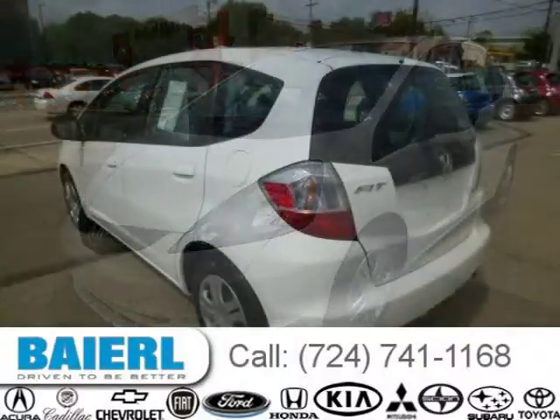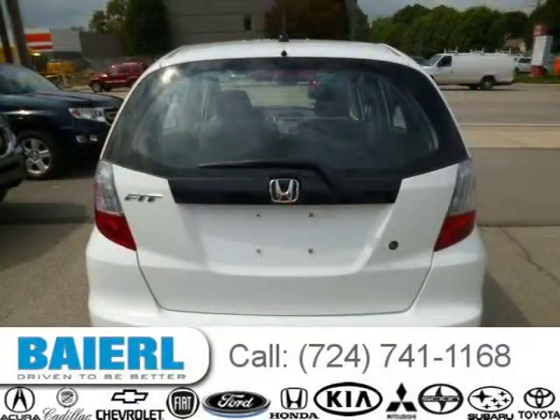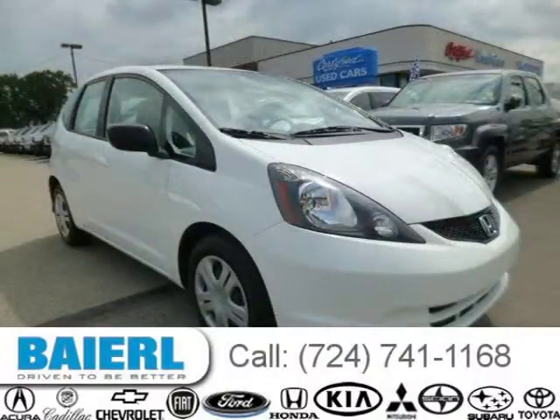For more information on this great Honda Fit please click the link below. Thanks!